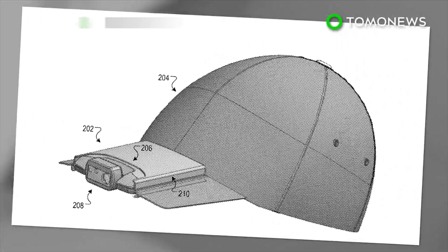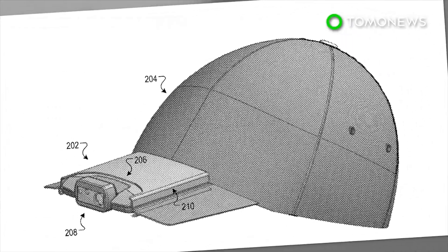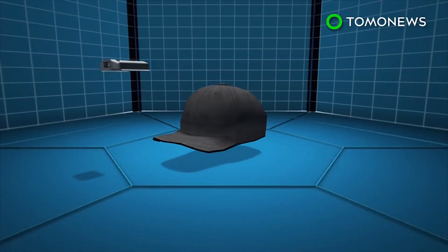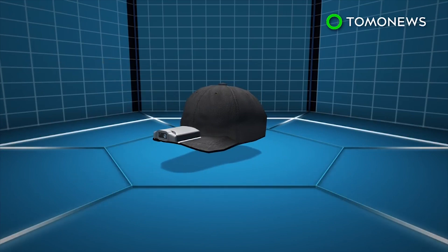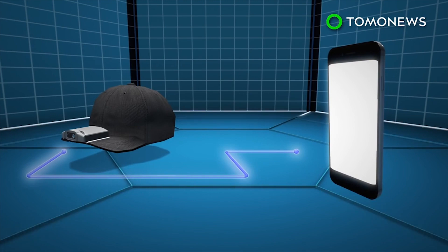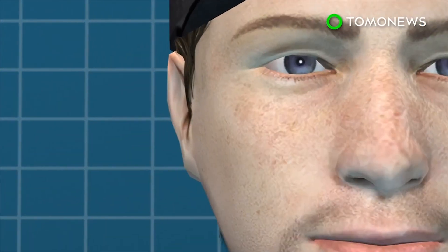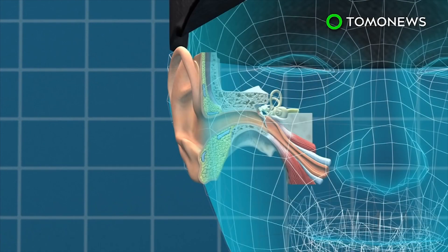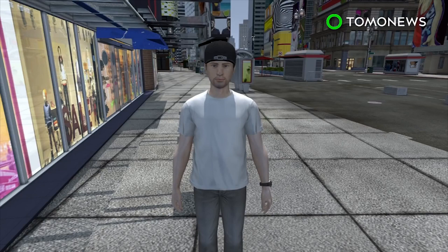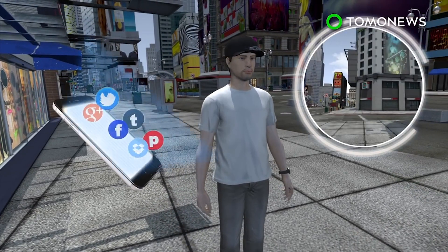Google was granted a patent for a new type of wearable tech: a video camera system mounted on a baseball cap. Google's wearable camera system can be mounted on the brim of a baseball cap, is equipped with a built-in microphone, and can connect to the wearer's mobile device via an app. The wearer hears audio via bone conduction, which is when sound waves are converted into vibrations received directly by the ear's cochlea. The wearer can capture photos and videos and upload footage directly to social media platforms.